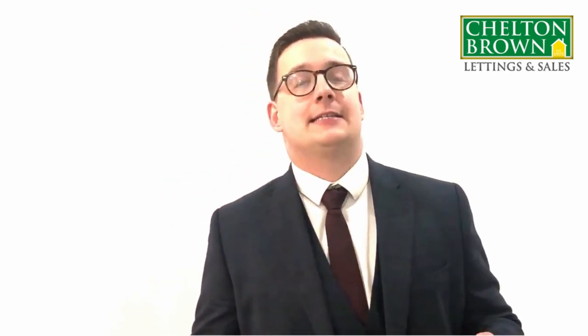Hi, Ed from Cheltenham Brown. I thought I'd discuss one of the questions I always get asked in the office by our investors and landlords. That is: should I buy one four-bedroom property or two two-bedroom properties to rent out on standard ASTs?